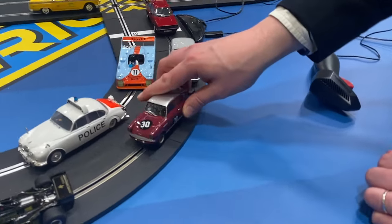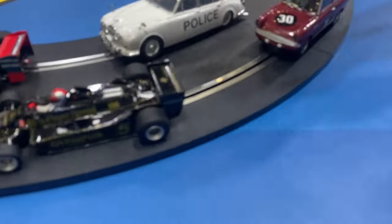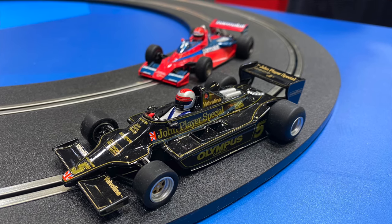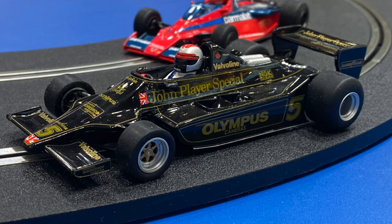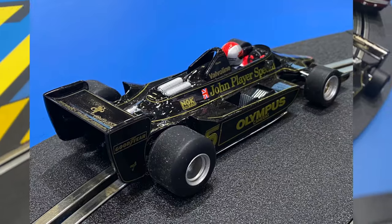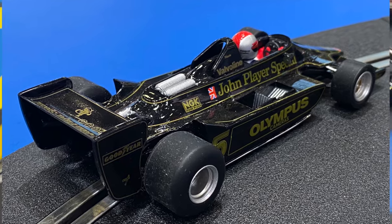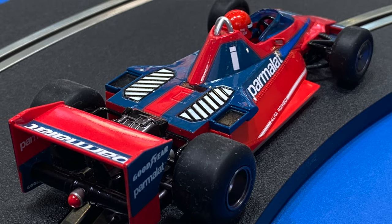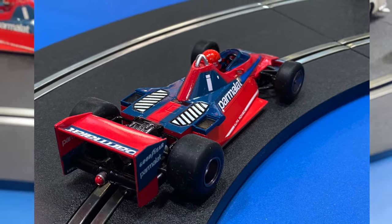Also new, we have a Brabham and a Lotus — both from the 1978 season. We have a world championship edition Mario Andretti Lotus 79, and then Niki Lauda's Brabham from the Italian Grand Prix that year as well. These are different cars from the twin pack, with a few little detail changes — a really nice pair of 70s Formula 1 cars.